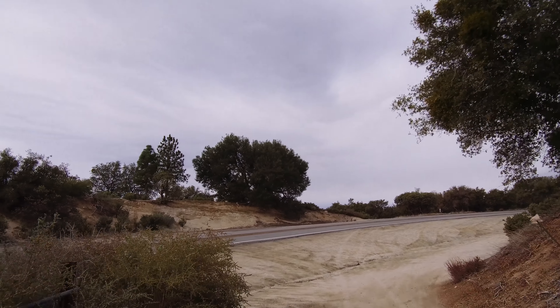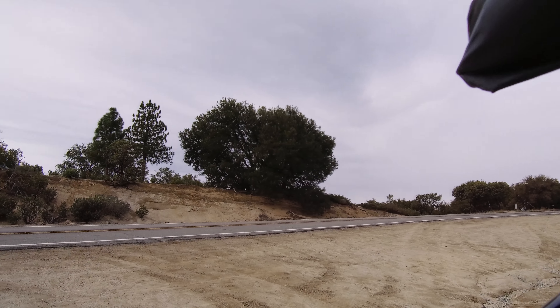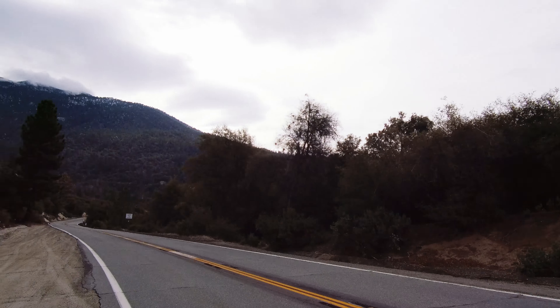And just like that, it's over as quick as it started. I say it almost every time and I'll say it again — if even for one night, get out and adventure. Go see beautiful places. It's food for the soul.